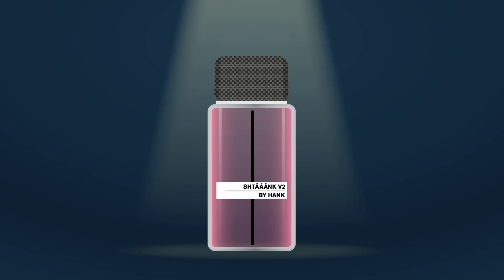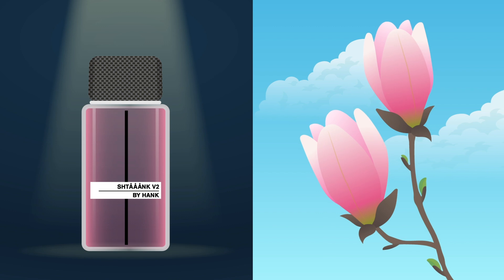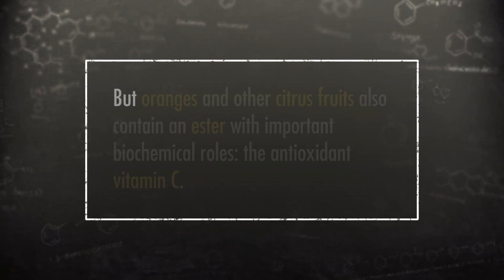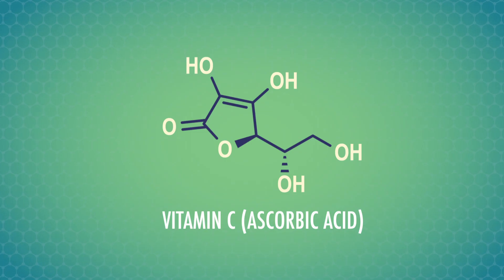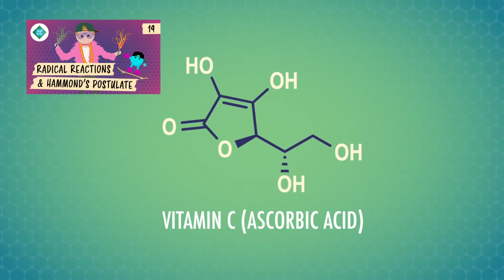Esters are found in the perfumes and colognes we wear, as well as in the fragrances of flowers and some fruits. For example, oranges contain octyl ethanoate, which contributes to their scent. But oranges and other citrus fruits also contain an ester with important biochemical roles, the antioxidant vitamin C. As we talked about in episode 19, vitamin C can react with radicals and neutralize them.